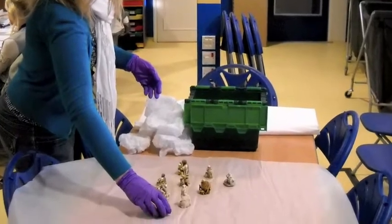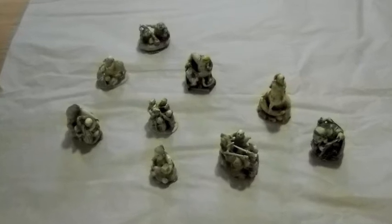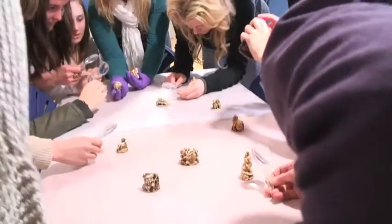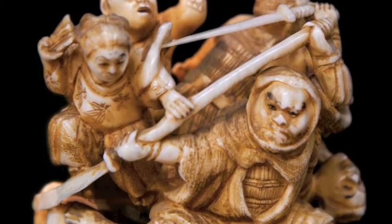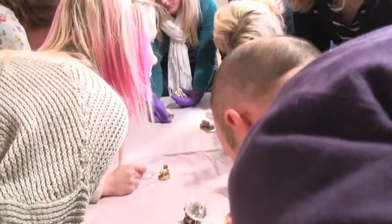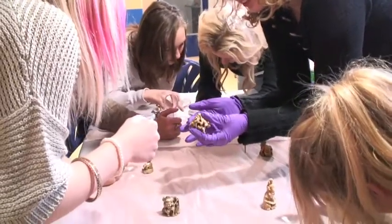What did you think when you first saw the objects, you know when we got them out? I thought they were really interesting, but when you told us they were worth that much money, they just didn't seem like that. I liked looking at the detail on the mini Netsuke. What was the most interesting bit? The detail, definitely. Even when you turned them over — every part of the statue had a detail to it, no matter where it was.